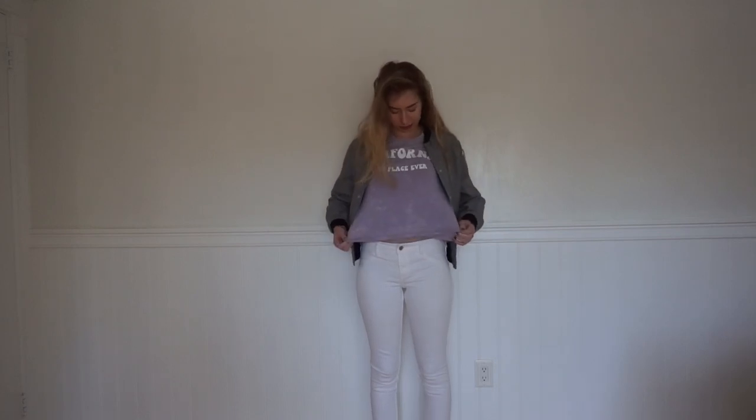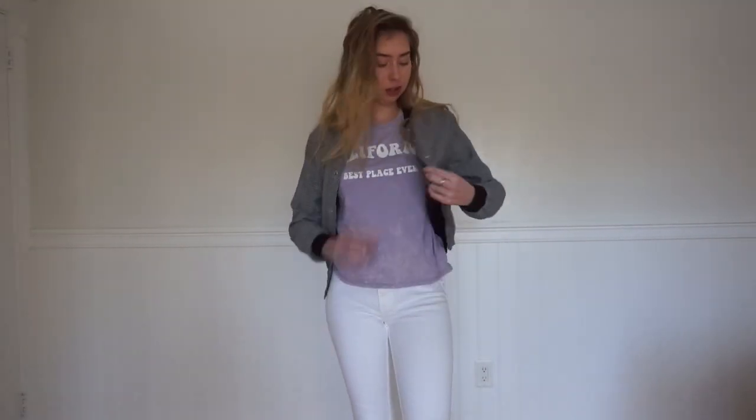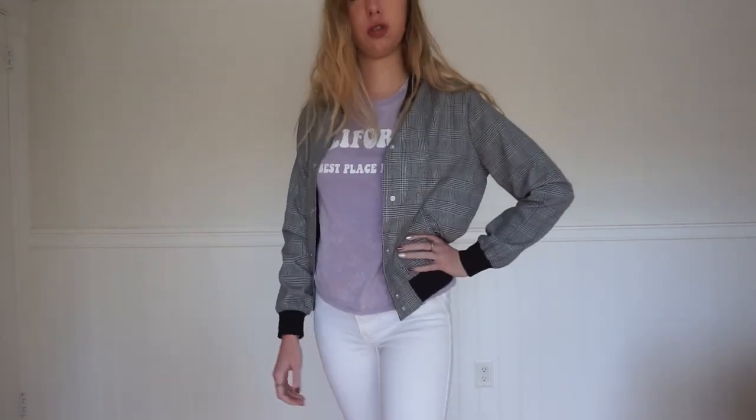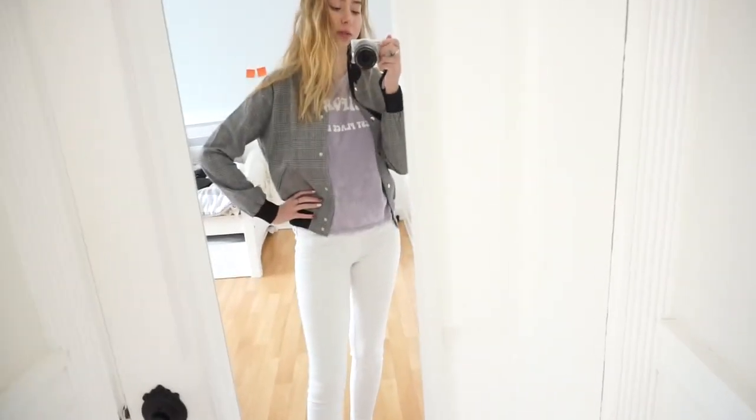Wednesday's outfit is a bit out there — I'm wearing white jeans with a purple shirt from Forever 21 that says 'California Best Place Ever.' This plaid bomber jacket is from Marshalls, really comfortable. The pants are from Hollister and I'm wearing black slip-ons from Steve Madden. The slip-ons matched the black in the jacket, that's why I went with them.